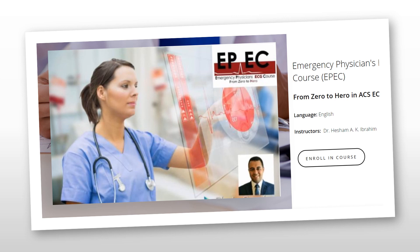Before we start, I'd like to announce a new course: From Zero to Hero in Acute Coronary Syndrome ECG. This course is available online now and includes 14 different modules, over 10 hours of ECG videos, with regular assessments after each video covering almost everything I know about Acute Coronary Syndrome ECGs. There will be a link in the show notes, so please check it out and I'd be keen to hear your feedback.